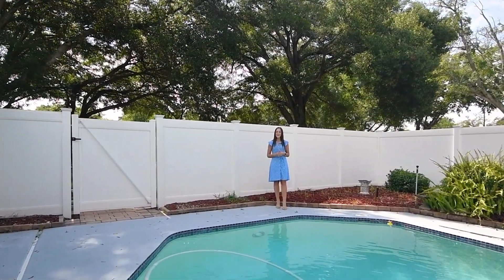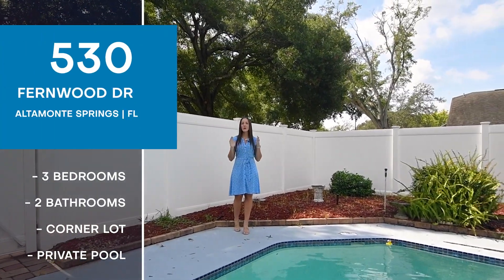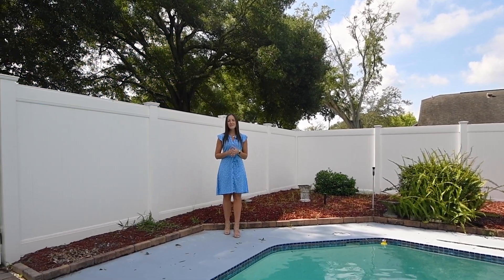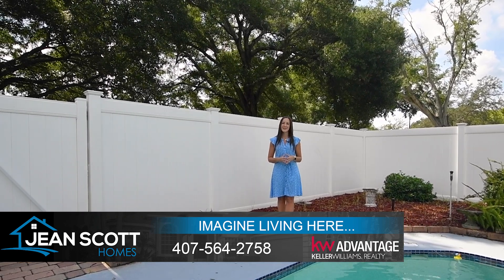Again, I'm at 530 Fernwood Drive in Altamont Springs — three bedrooms, two bathrooms, and a ton of upgrades. For more information or to schedule your own private showing, give us a call at 407-564-2758 or you can find us at jeans.homes.com.